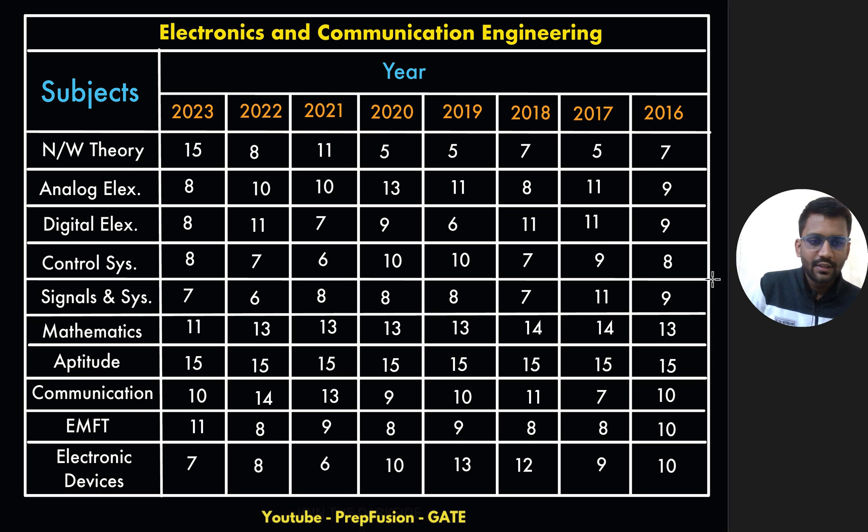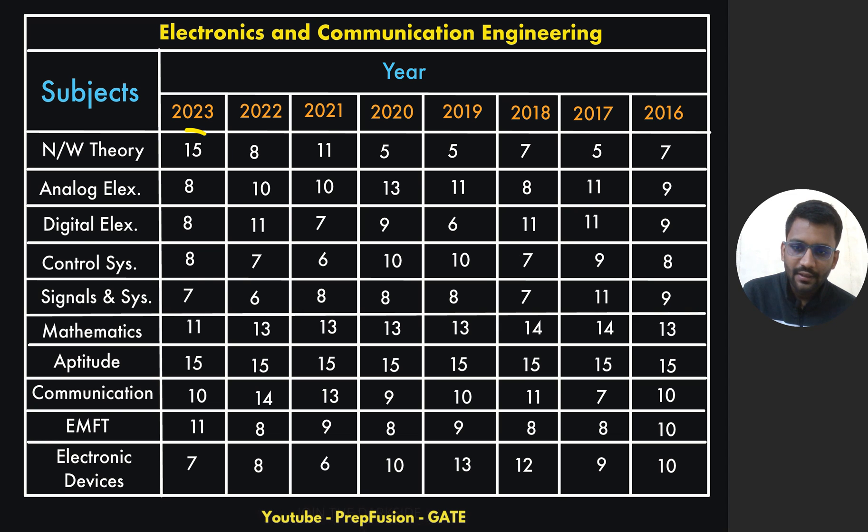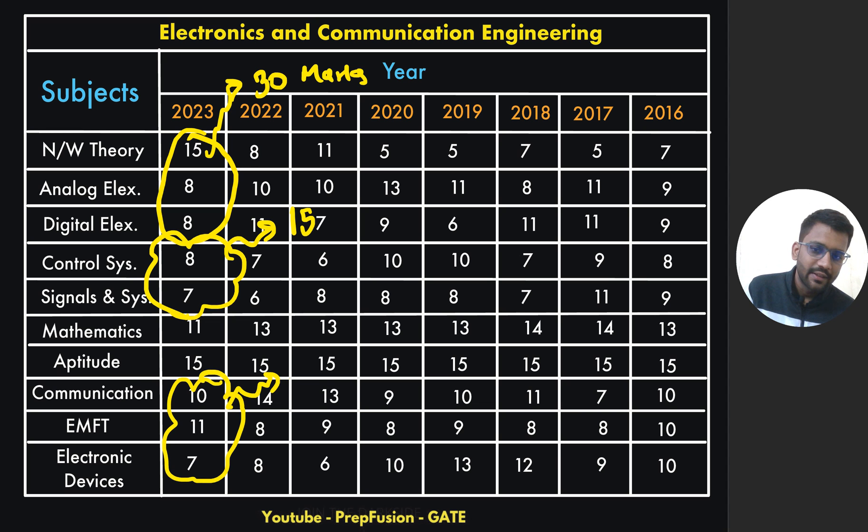So for EC, you can take a screenshot. What we see here is that in all the question papers, majorly these three subjects combined come for nearly 30 marks. These three combined nearly come for 30 marks, and nearly these two come for 15 marks. The core part comes for nearly 30 marks.